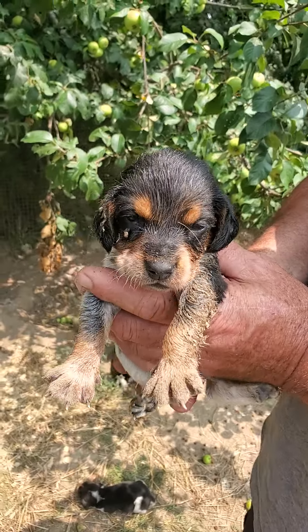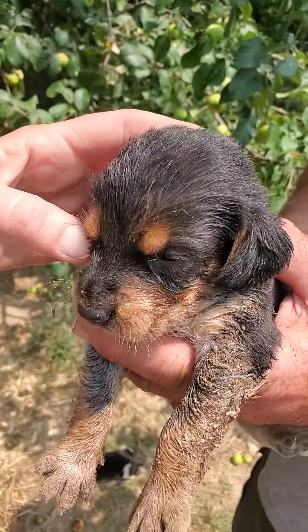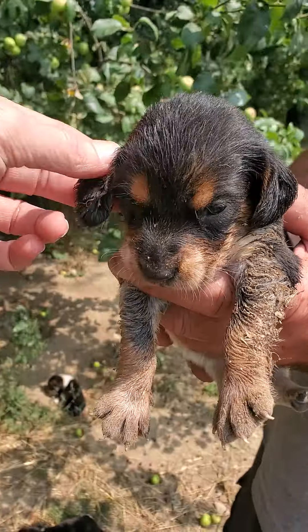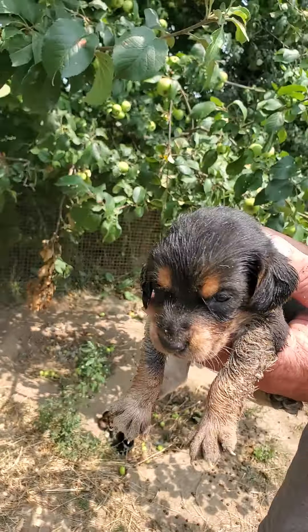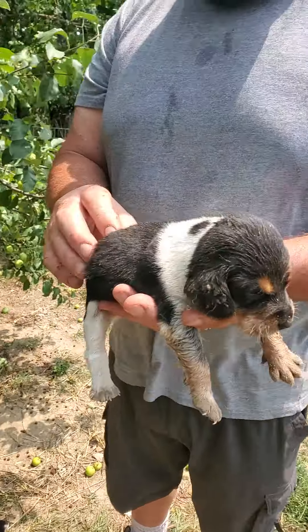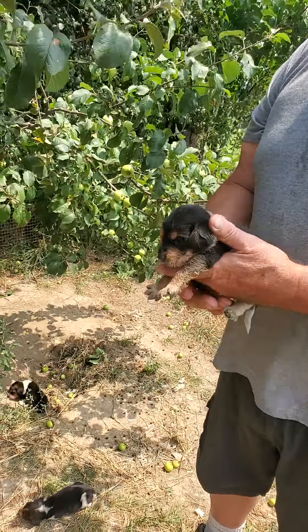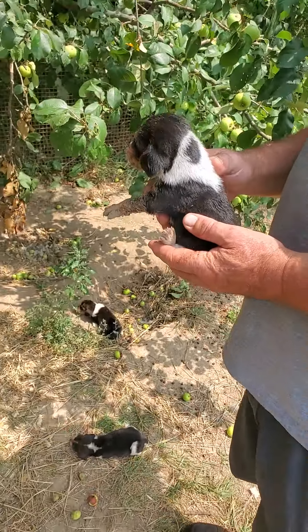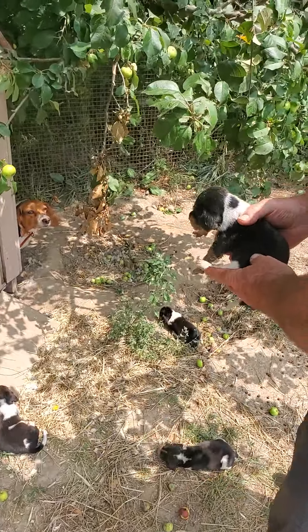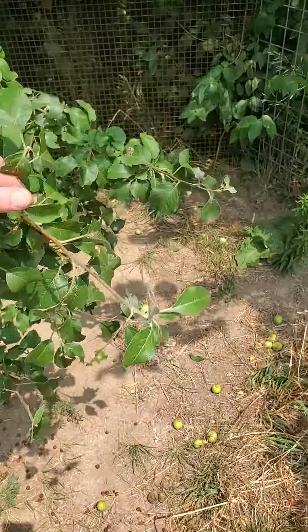He says he ate all he could and couldn't eat another drop. That guy needs a bath desperately. Please be gentle in the bath — his belly's really full. They were right in the dish. That's why I get Brian to hold the puppies. Let's have a look at mom over here — mama doggy, mama chubby, hey get back over here.